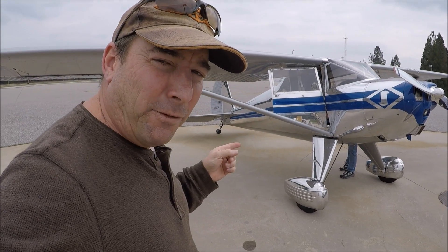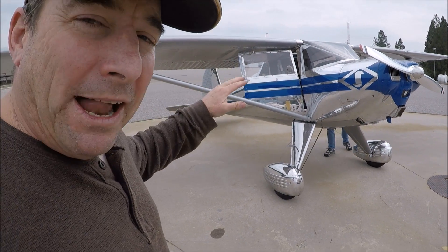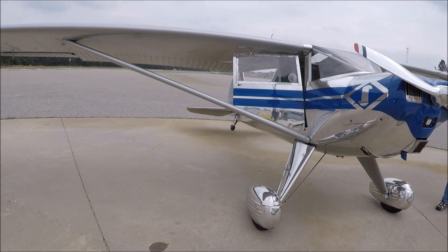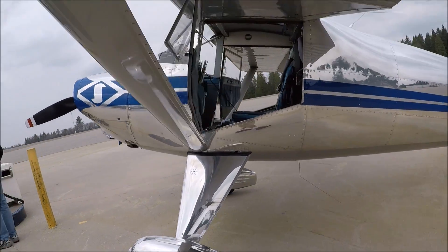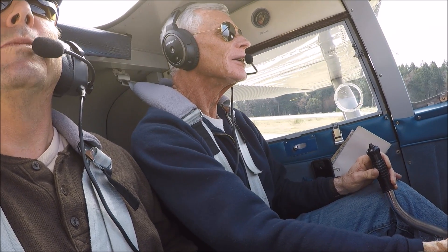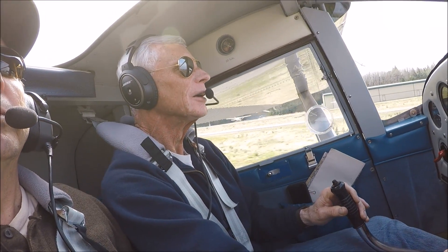This is Doug Johnson's 1947 8A model Luscombe with the 90-horse combination — the sweetest flying Luscombe I've ever flown. It's well balanced, super light, has no electrical system in it, a lot of performance, all metal, and of course highly polished. Super clean and sweet flying Luscombe. And off we go — the dynamic duo in search of adventure to Oroville Dam. Note the fingertip touch, the light touch on the Luscombe that Doug has.